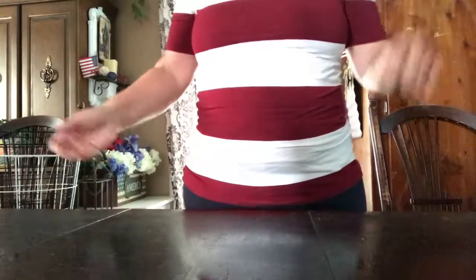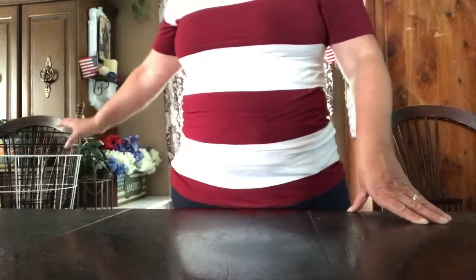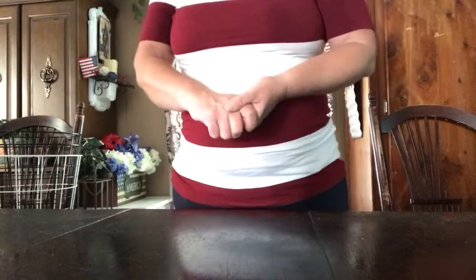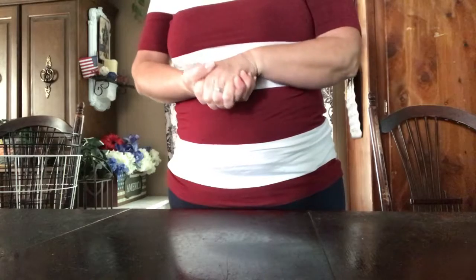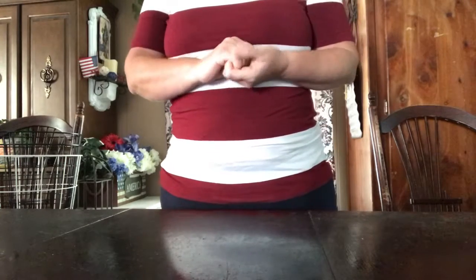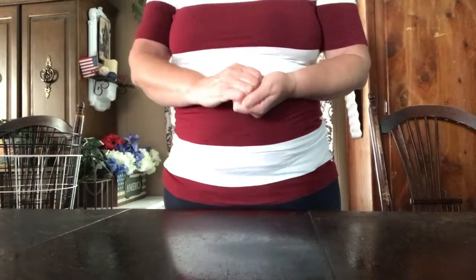It was just one of those crazy days where you walk in a store and there's a clearance rack with baskets, or you walk into Five Below and find these. This is gonna be short, and I hope you enjoyed it. I love shopping and sharing my finds with you. Hope you enjoyed this video — I'll see you in my next one, bye!